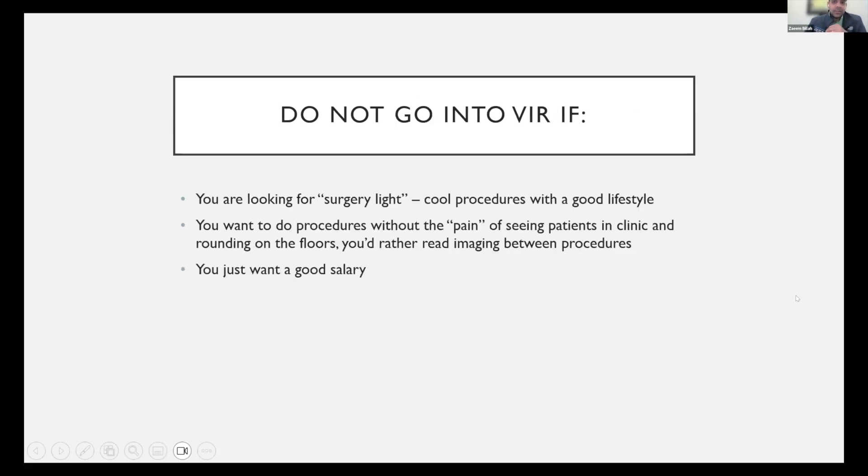Don't go into VIR if you're looking for any of these things — and I mention them because this is how the specialty was branded to me by multiple people when I was an M3 and M4 medical student. Don't go into this field if you're looking for surgery light, doing cool procedures with a good lifestyle and great work-life balance, because the work-life balance is going way more towards the surgical lifestyle in this field. If you're looking for that, you may get disappointed, burnt out, and switch to another specialty.